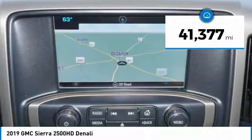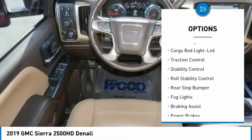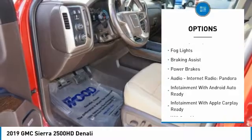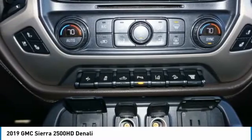This vehicle has less than 45,000 miles. Here are some of this vehicle's great options: power windows with safety reverse, remote engine start, cargo bed light LED, traction control, stability control, roll stability control, rear step bumper, fog lights, braking assist, and power brakes.